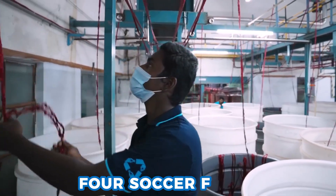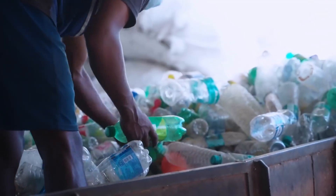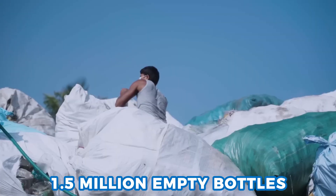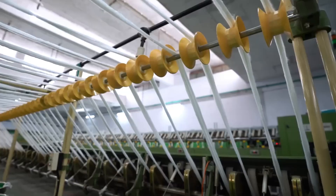Picture a factory floor bigger than four soccer fields piled high with plastic bottles. Every day, machines and workers in China take 1.5 million empty bottles and turn them into soft, colorful clothing you wear.